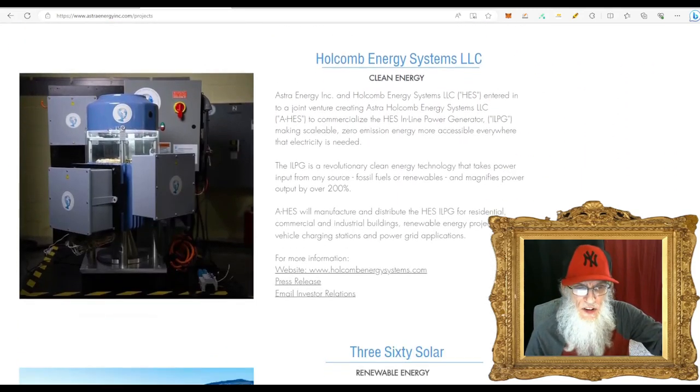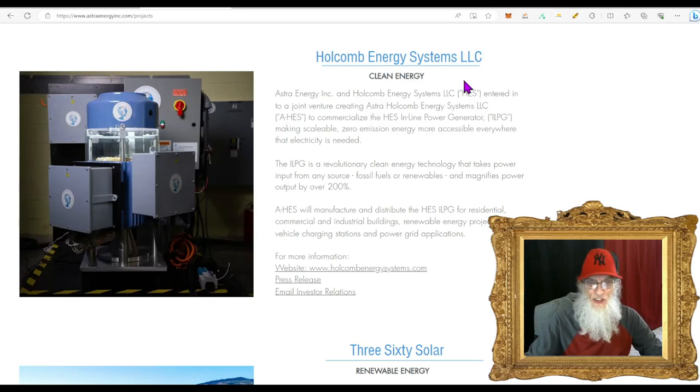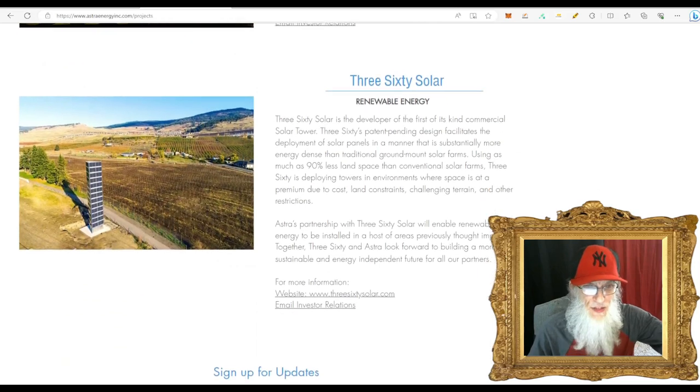The second division is Hallcomb Energy Systems. Astra Energy and Hallcomb Energy entered into a joint venture creating Astra Hallcomb Energy Systems to commercialize the HES Inline Power Generator — making scalable zero-emission energy more accessible everywhere electricity is needed. The ILPG is a revolutionary clean energy technology that takes power input from any source — fossil fuels or renewables — and magnifies the output by over 200%. Put in this much, get out that much.